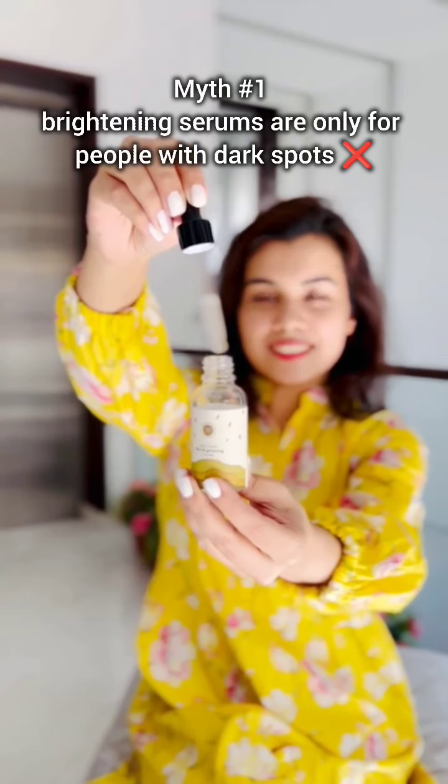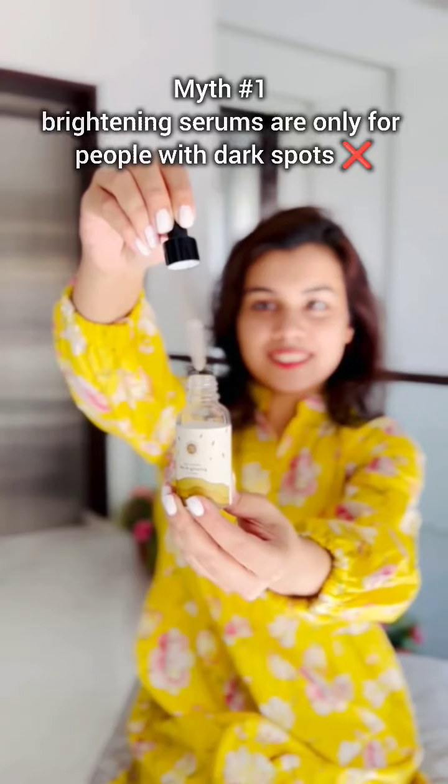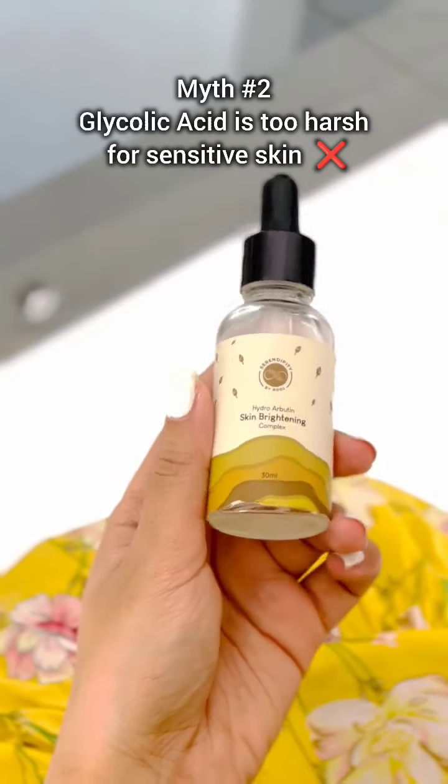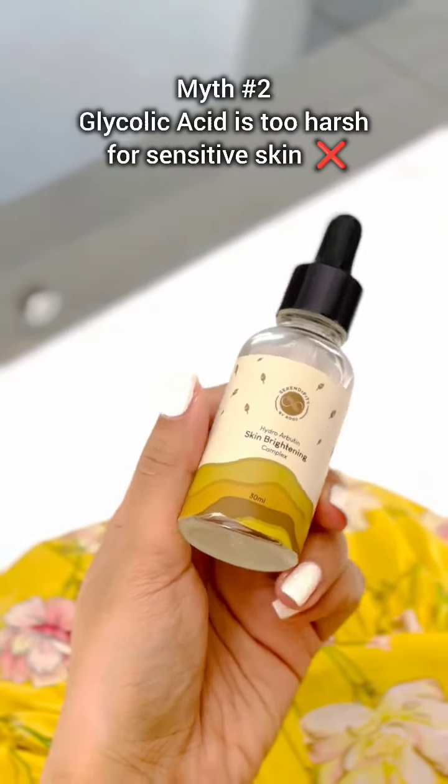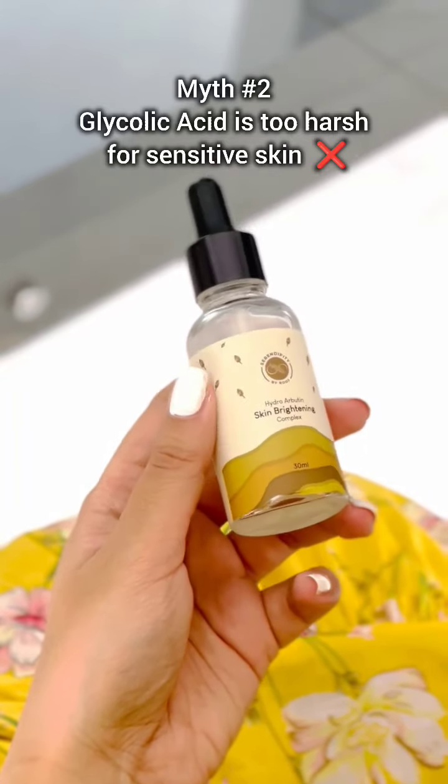Brightening serums can benefit everyone by promoting an even skin tone and enhancing overall radiance. When used in the right formulation and concentration, like in this serum, glycolic acid can be gentle and effective even for sensitive skin.